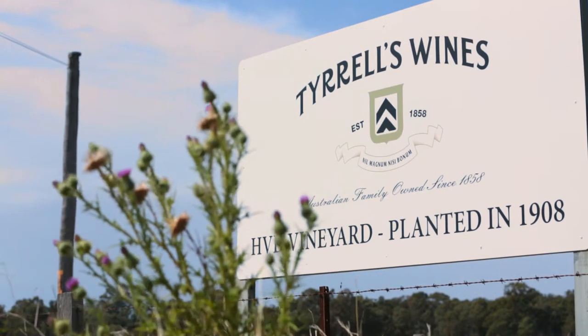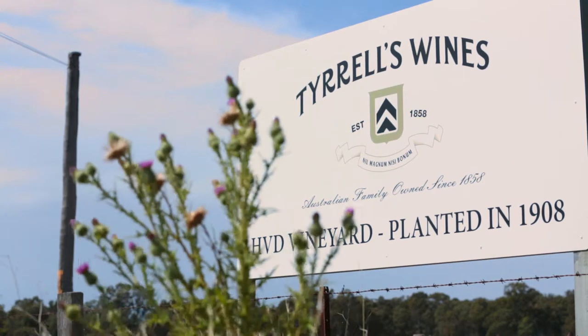HVD Semillon. People always ask me what the HVD stands for — it stands for Hunter Valley Distillery. It was initially planted in the early 1900s and Turrells acquired the vineyard in 1983. It grows Semillon and Chardonnay, and the oldest part of this block between two creek beds is what we call the old vines, planted in 1908.